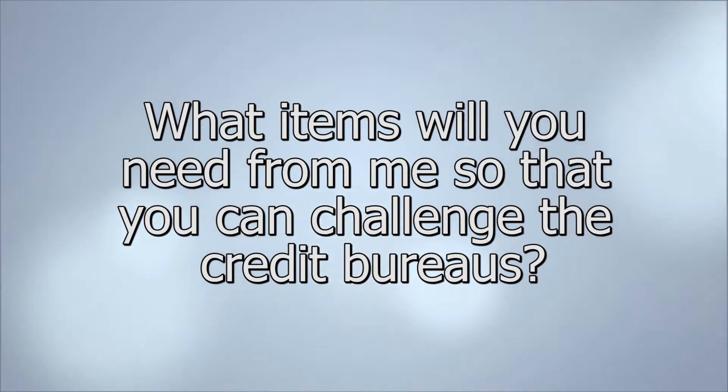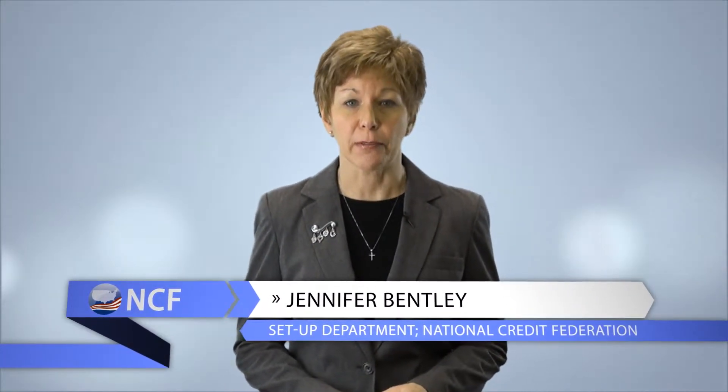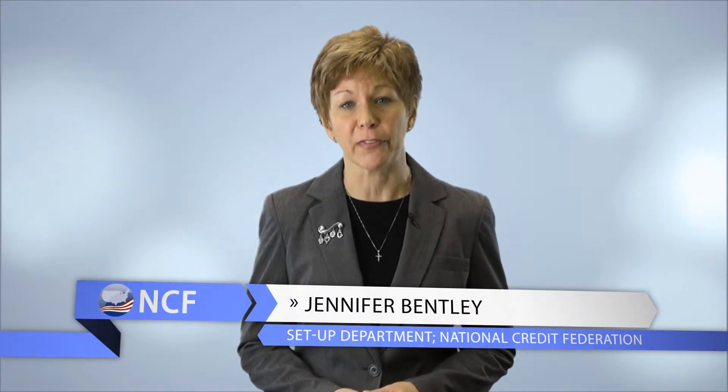What items will you need from me so that you can challenge the credit bureaus? There are really only five things we need: your membership agreement, a recent copy of your credit reports from TransUnion, Experian, and Equifax, proof of ID, social security number verification, and two mailing address verifications.